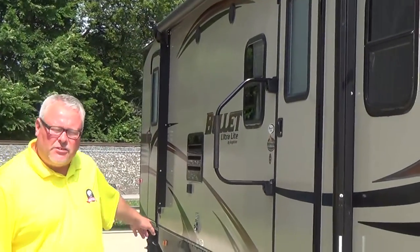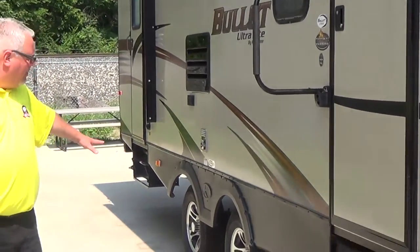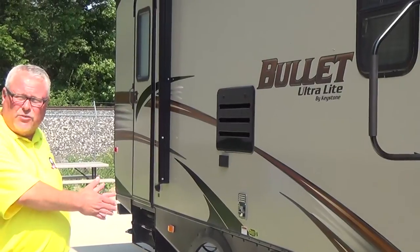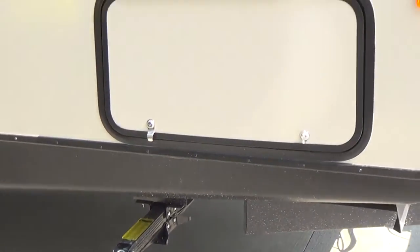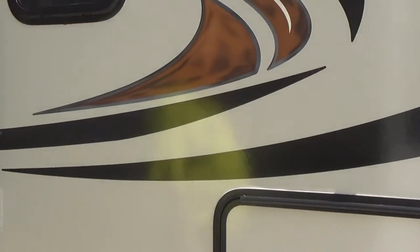One of the neat features of the Bullitt product is they use a spread axle design, which really makes the trailer tow much more stable than a traditional axle design. This unit also comes with a power awning, stabilizing jacks all the way around, and a nice storage compartment that goes all the way across the front.